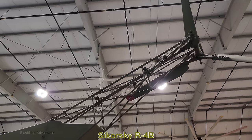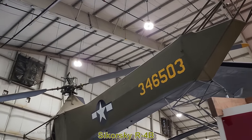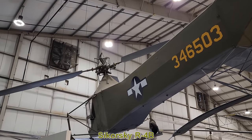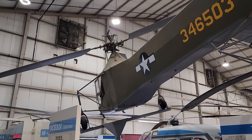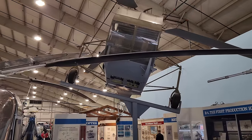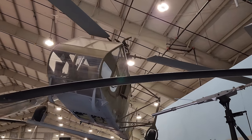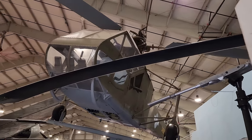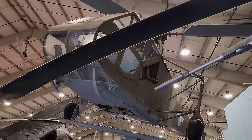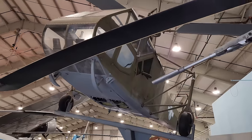Here's the last helicopter of the day — the Sikorsky R-4B. Delivered in 1943, it was the first mass-produced helicopter in the world and the first helicopter used by the US Army Air Force, US Navy, US Coast Guard, and the UK's Royal Navy and Air Force. An R-4 was also used in the first US helicopter rescue, carrying blood plasma for casualties following the sinking of the USS Turner in 1944.